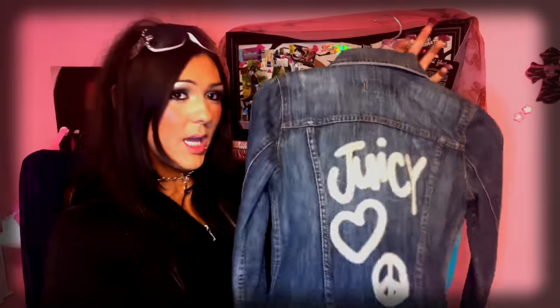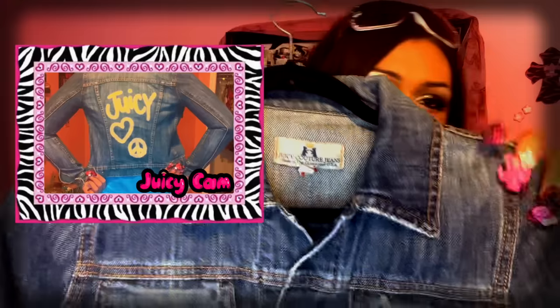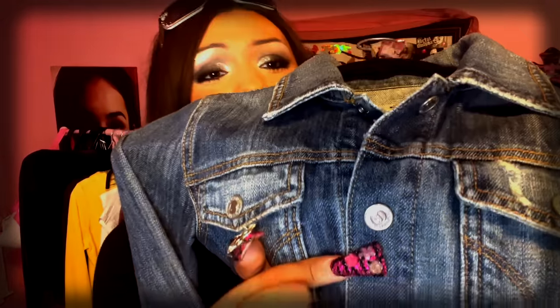This one is Mumsy's — she got this on eBay for $15. It's a Juicy Couture jacket that says Juicy, has a heart peace sign, and says Juicy Couture jeans. All of the buttons have J's — it's a super cute touch. The bottom can be cinched as well; it has snaps. I'm not too keen on jean jackets, but my mom likes them.